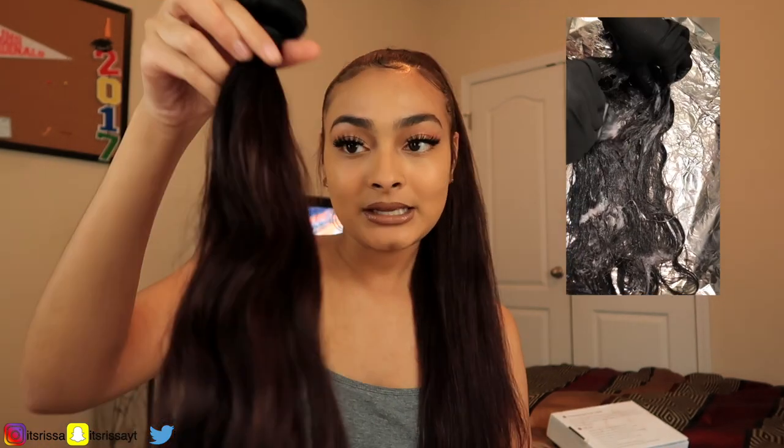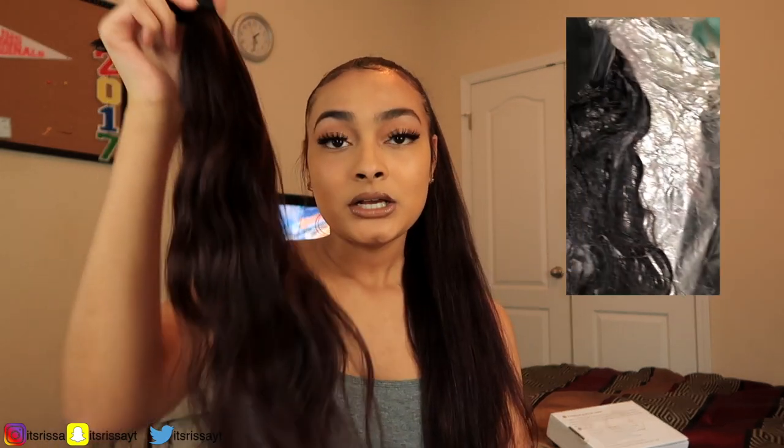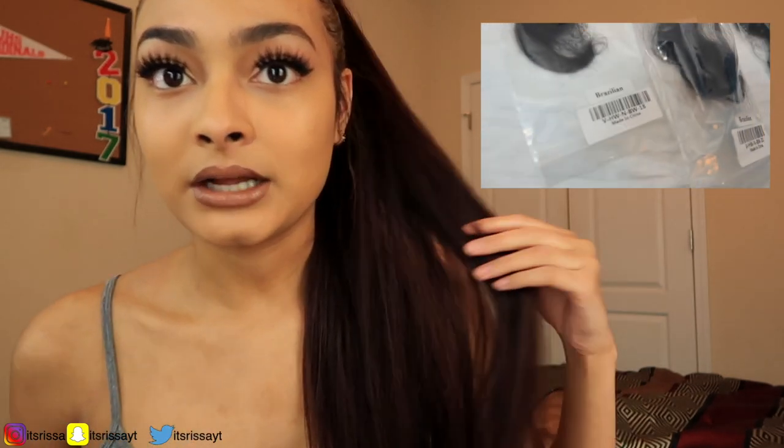I just left them like this and put the dye on top — my mom helped me out with it. I do have a video of the original curl pattern, so that'll be on the screen as well. In the box it came with three bundles and the hair was black, so it was not this color because this color is a little lighter than how it came in.